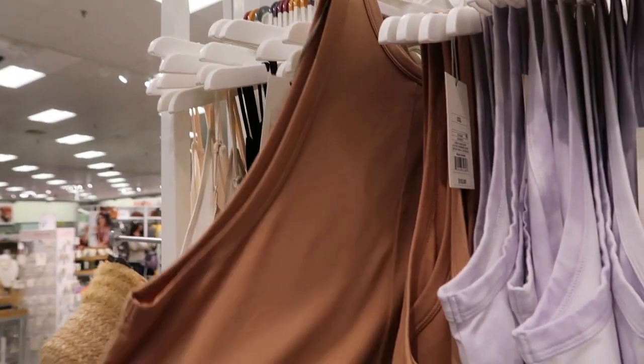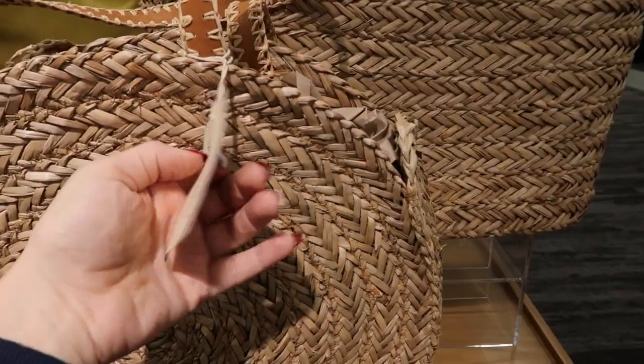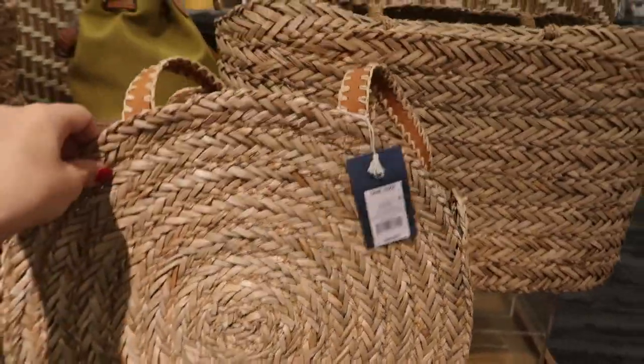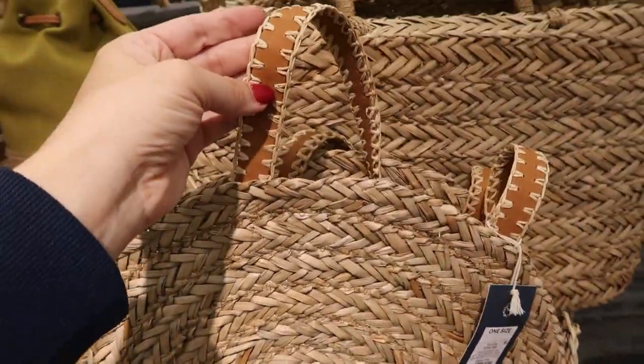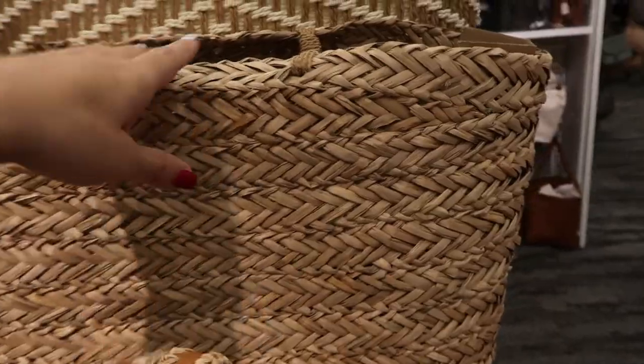I'm seeing lots of new bags for spring and summer. This one's from Universal Thread — it's $40, a really pretty straw bag with a leather hand strap. There's also this big wicker bag with a little pink tassel on it, also $40.